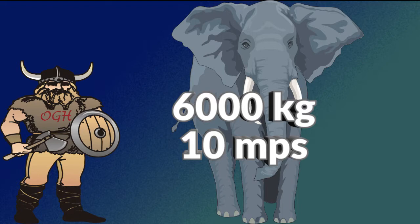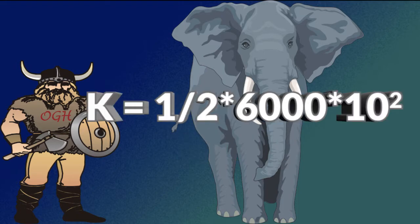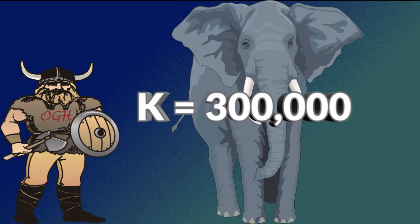For example, an elephant with a mass of 6,000 kilograms moving at 10 meters per second has what kinetic energy? K equals one-half times 6,000 times 10 squared. The kinetic energy is 300,000 joules.